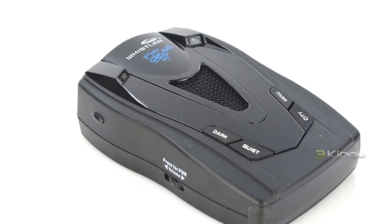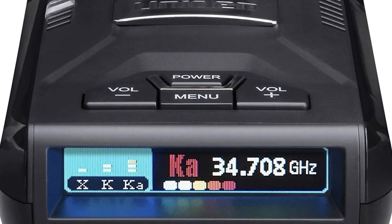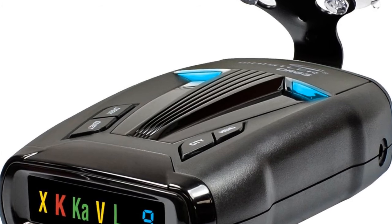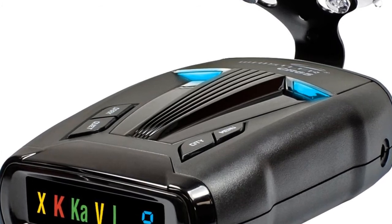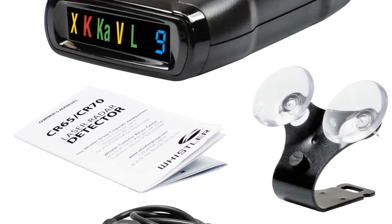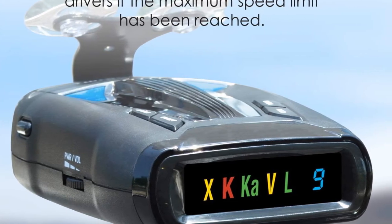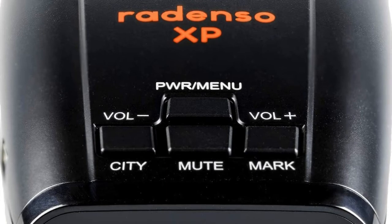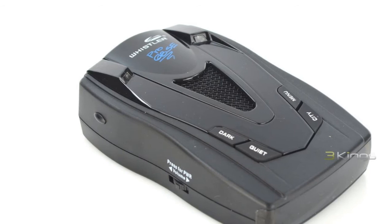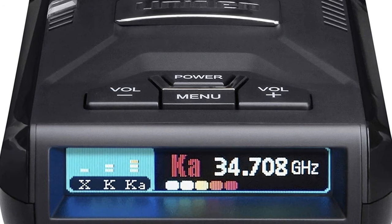To summarize the key specs: 360 degrees of complete perimeter protection detecting signals from front, sides, and rear, includes 12V power cord and windshield bracket kit. Protection against all radar guns including X-Band, K-Band, Super Wide Ka-Band, and Laser. Total Laser Detection identifies Laser Atlanta Stealth Mode, Laser Ally, and LTI Truespeed S. Features POP mode, an advanced speed detection capability that responds to brief bursts of radar, and Traffic Flow Signal Rejection (TFSR) to help eliminate false alerts from radar-based traffic monitoring systems.